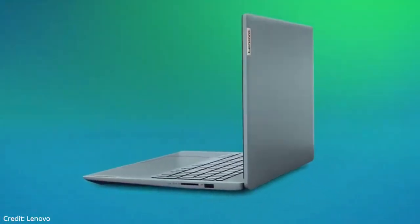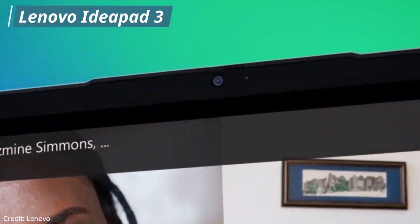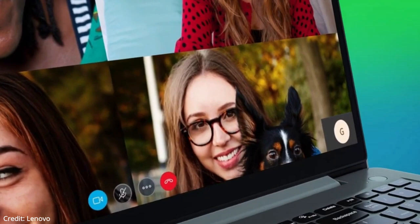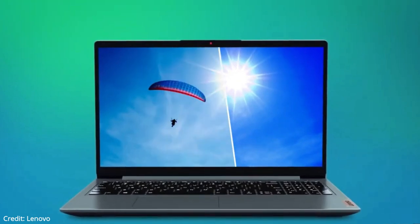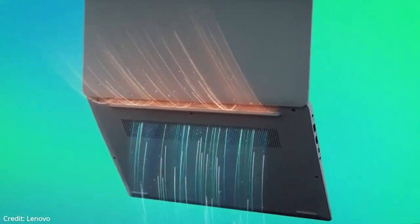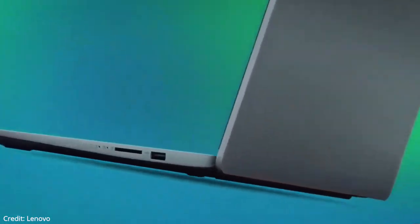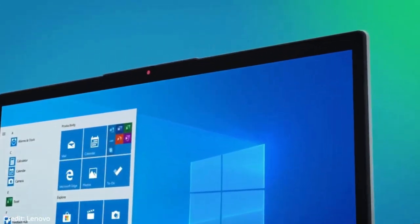Our first laptop is going to be the Lenovo IdeaPad 3. This is the best laptop, and it comes with AMD Ryzen 5000 series processors. It feels well-built even though it's mostly plastic, and thanks to its thin and light design, it's easy to carry around. It has a good battery life. The display gets bright enough for use in outdoor conditions. Its CPU ensures a smooth experience when multitasking and performing other light tasks. You can also do some gaming with this laptop, but not at a high level, and the laptop looks really sleek and premium.